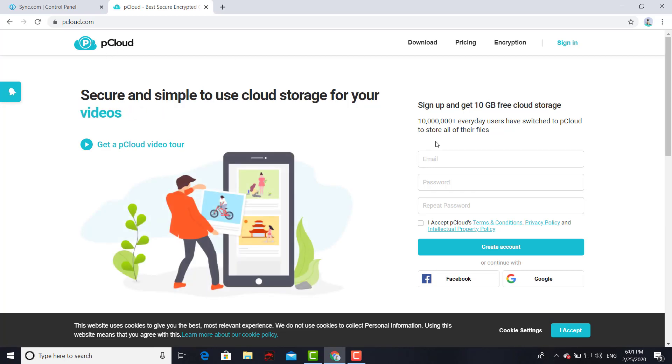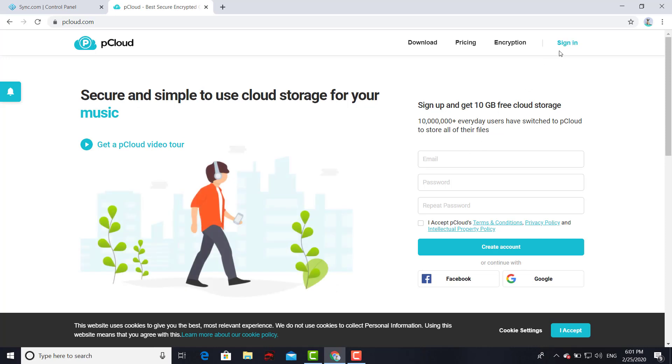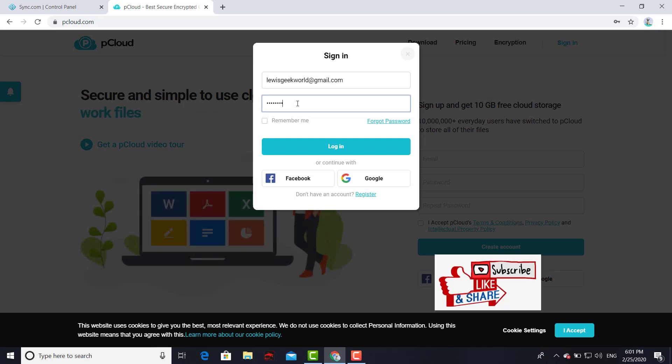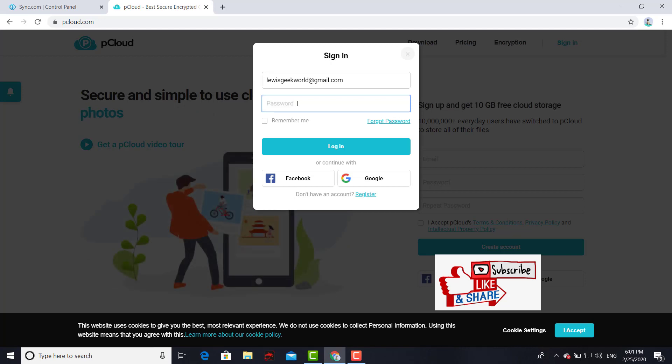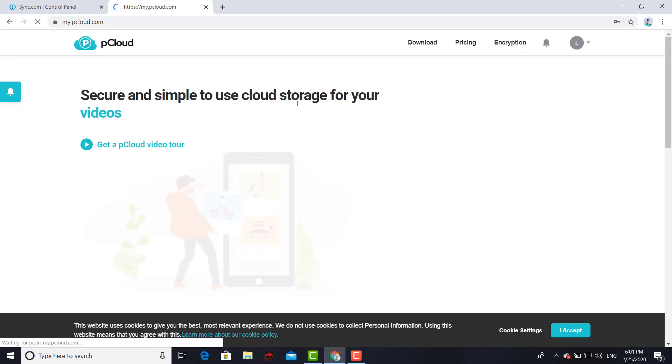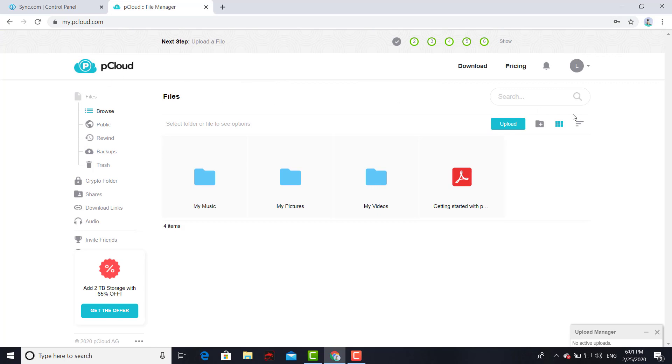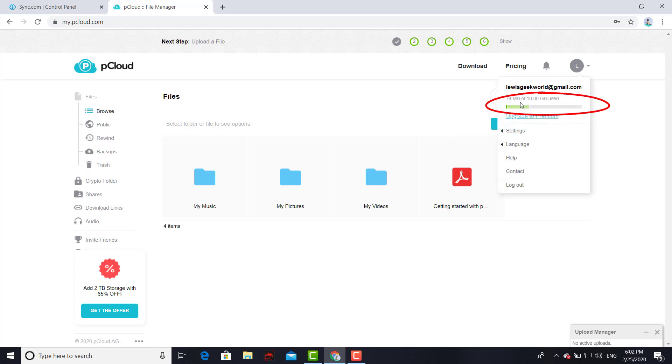The next option is pCloud. Same as the other one, you sign up with email and password — pretty much it, straightforward. This is your main user interface. You can go ahead and create your folders, get shareable links, and upload music, pictures, videos, and different files.